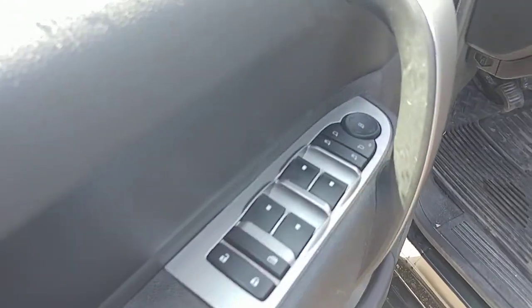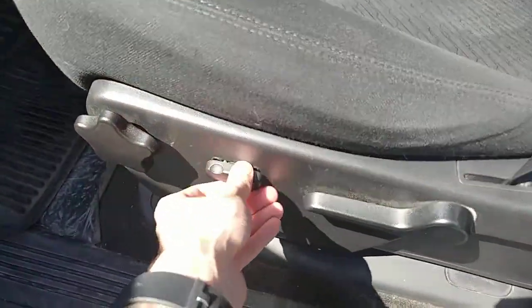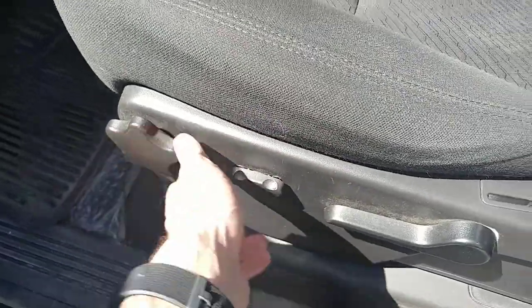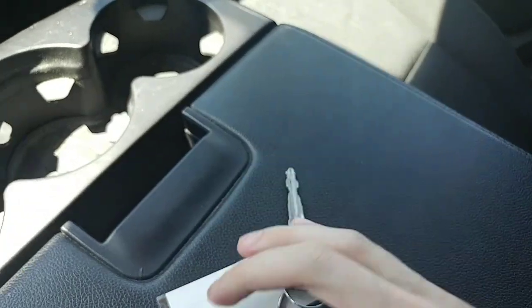So again, we've got our power locks, windows, and mirror controls up top. It is a power driver's seat with a few manual controls — you can raise it up and down, push it forward and back with the power switch, and there's lumbar control and backrest adjustment as well. This truck does have remote start, so you can start it just from the key fob, which is really nice especially in wintertime when you're warming the vehicle up.